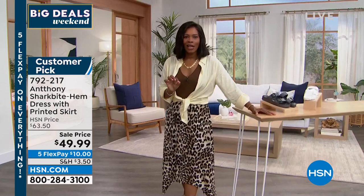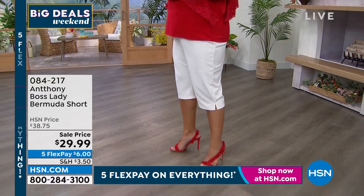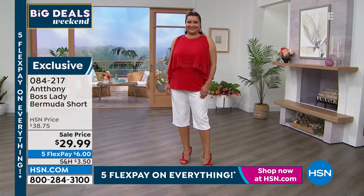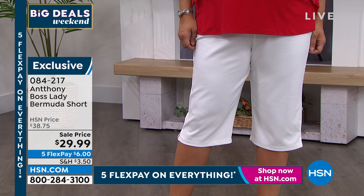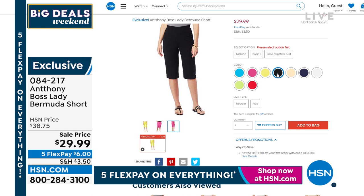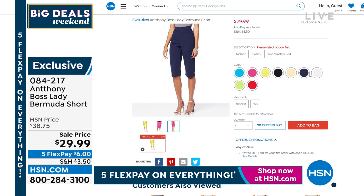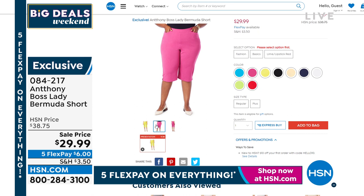We've got great colors: leopard, orange tropical, beautiful tropical print, and blue watercolor — all on sale and on flex pay. Please read the reviews; it's a customer pick on HSN.com. We also have some really sweet Bermuda shorts that Anthony brought along, hitting right around the knee area so no worries. You can pop them on with cute heels to dress them up or with flip-flops or Birkenstocks for a casual look.